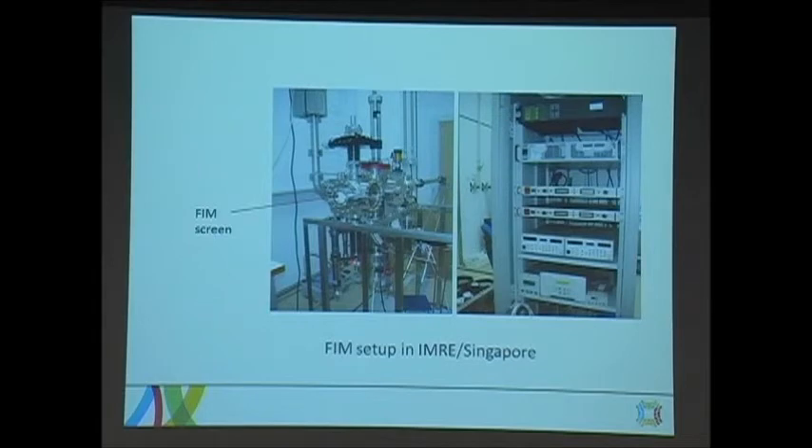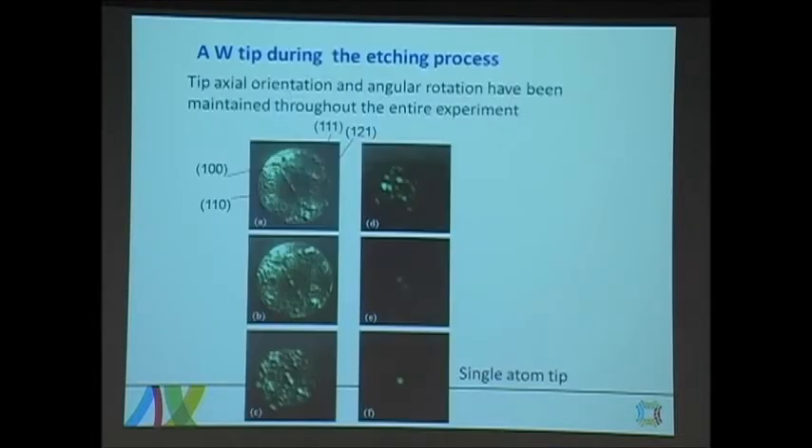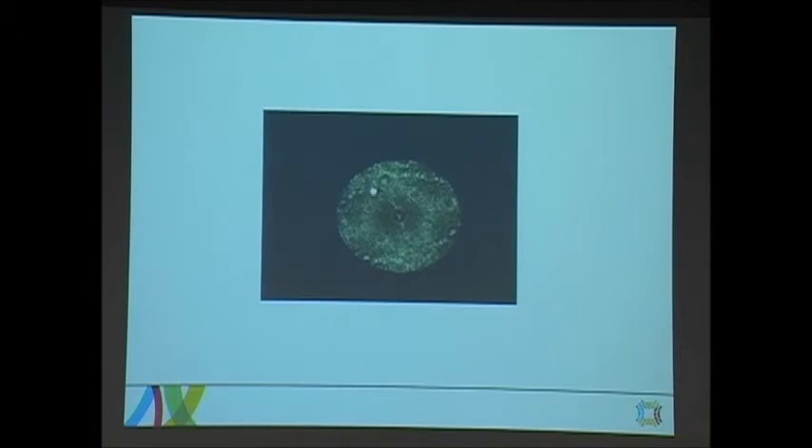I also made another FIM in Singapore, where I studied the field emission of atomic tips. I'll show you a sequence of images. We start from a normal tip — say 15 nanometer radius — and can define the orientation and tip structure. This sequence shows the tip apex shrinking: first a smaller tip, then even smaller, then a few nanometer apex, then two atoms, and finally a single atom. Here is a movie showing the whole process in real time.